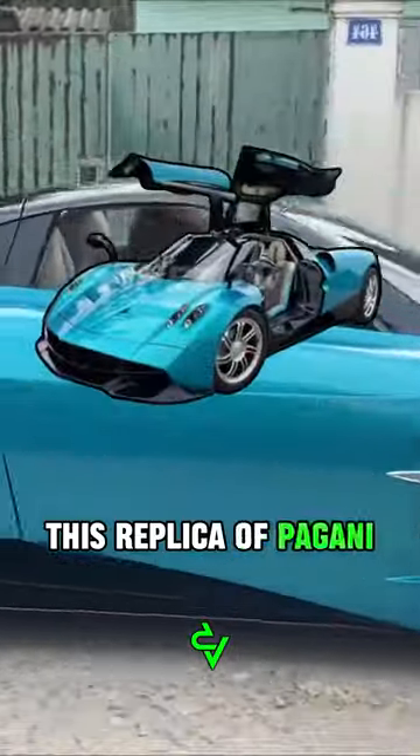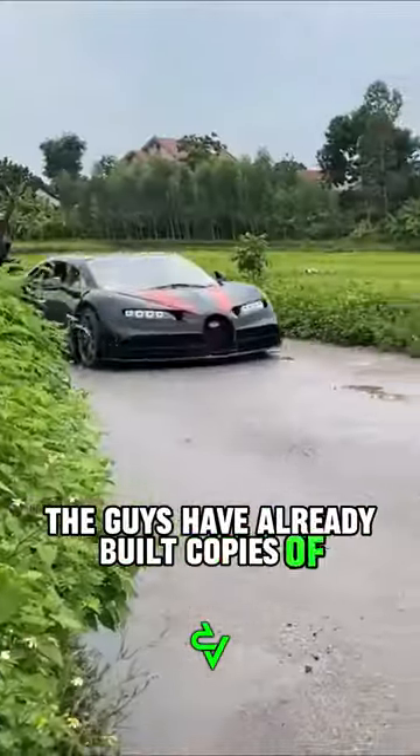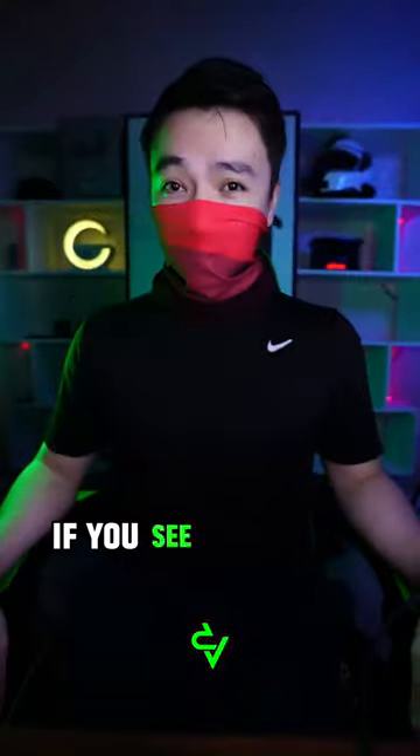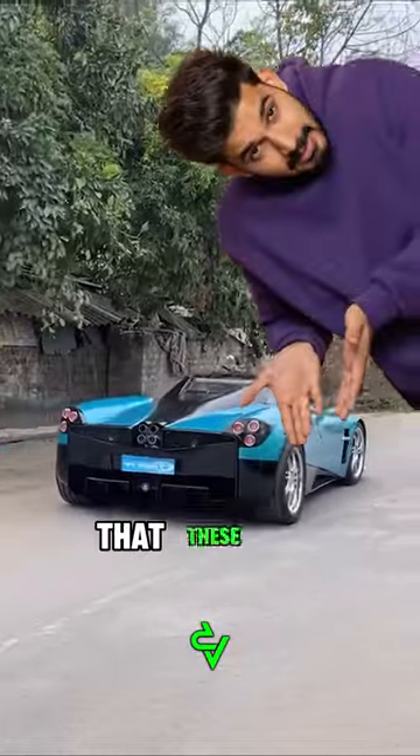This replica of the Pagani Huayra is not the first NetTV project. The guys have already built copies of the Bugatti Chiron and LaFerrari. If you see their cars from afar, it is unlikely that you will immediately realize that these are replicas.